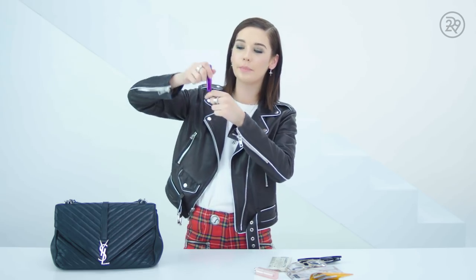This is called a travel-o. Basically, you can take the top off of your perfume and pump some perfume into here, so then it becomes a little travel size.